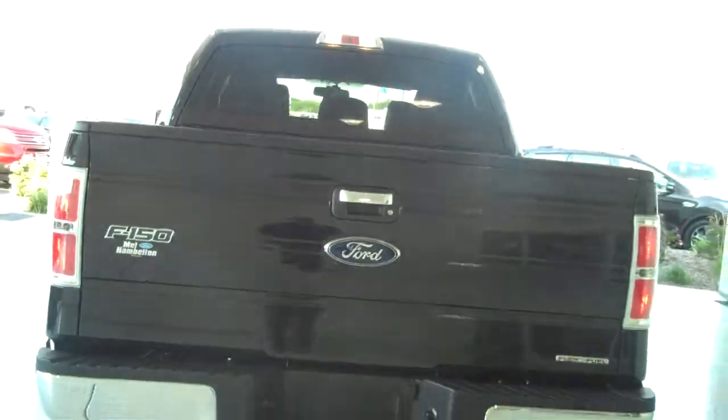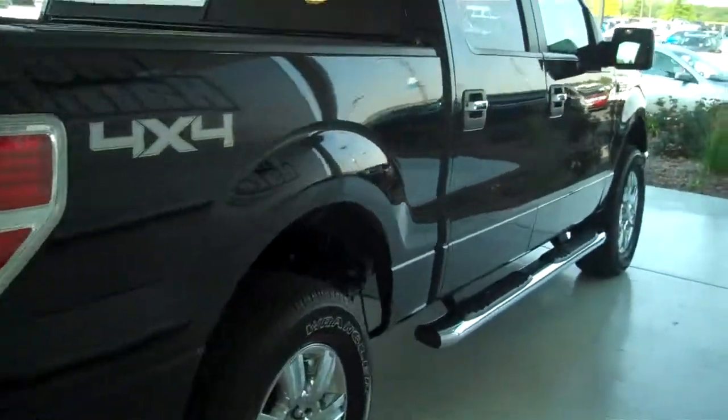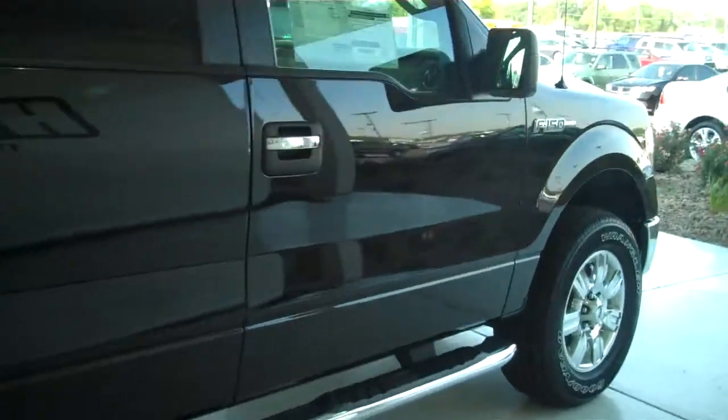You can see this vehicle in all of our inventory at mhford.com or come out and see us in person at the big corner of 119th and Kellogg, that's Mel Hamilton Ford. Thanks for looking.